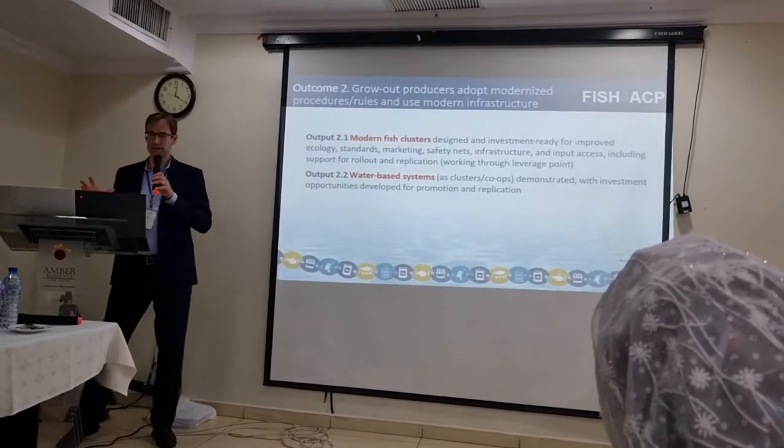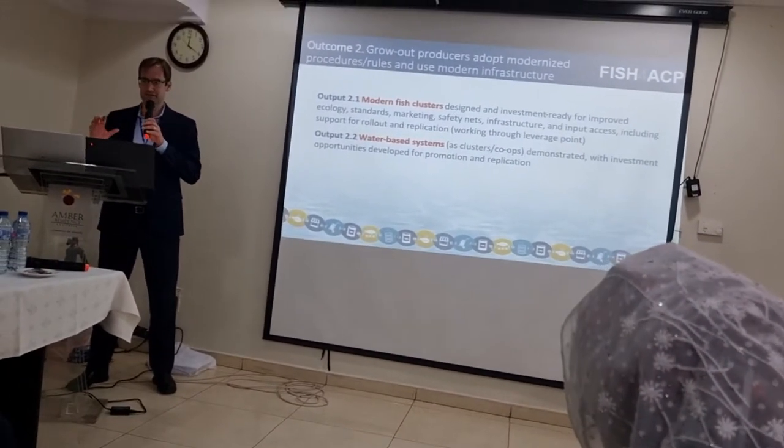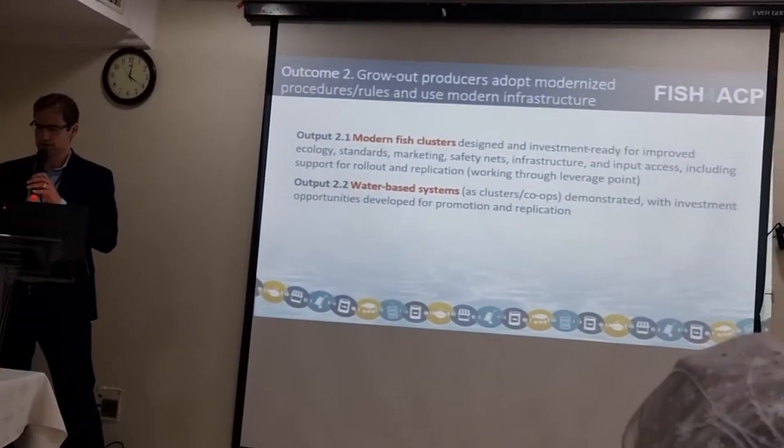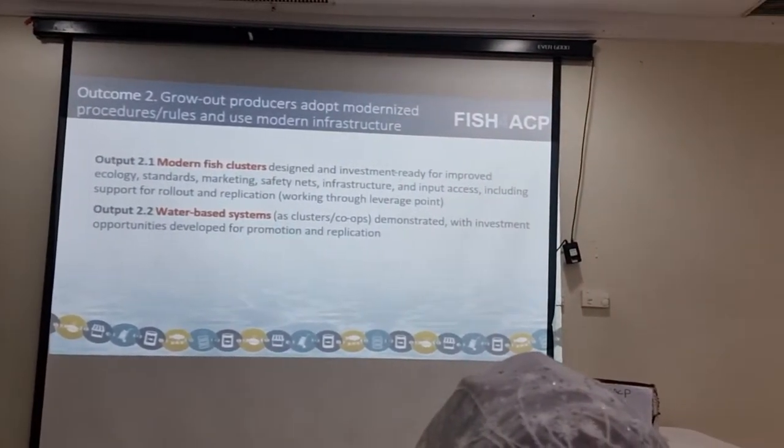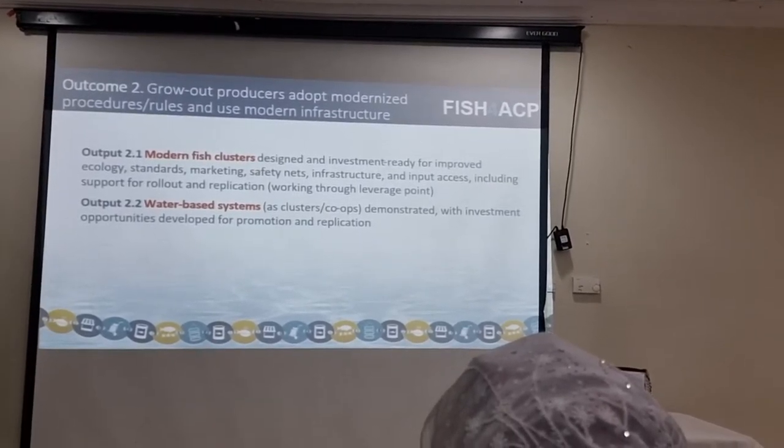Meletra just talked about the outcome of our project that's focused on inputs — feed and seed. Next, we have two outputs. The next outcome is focused on production — the production system.